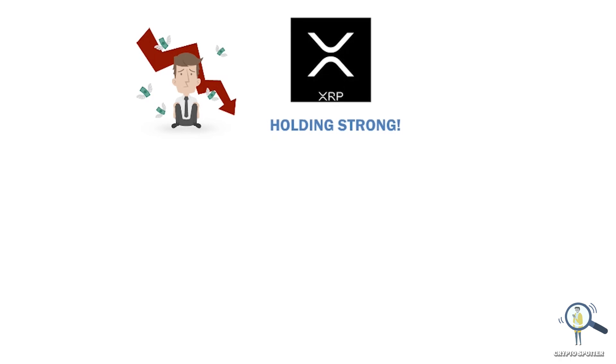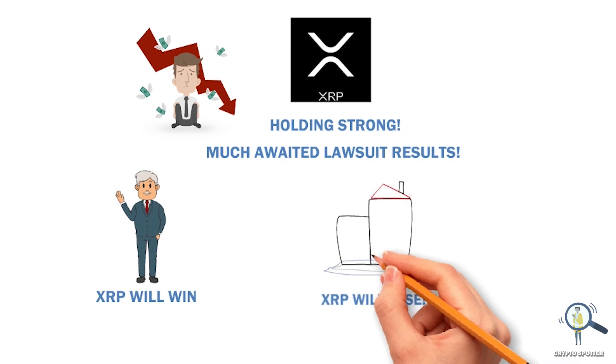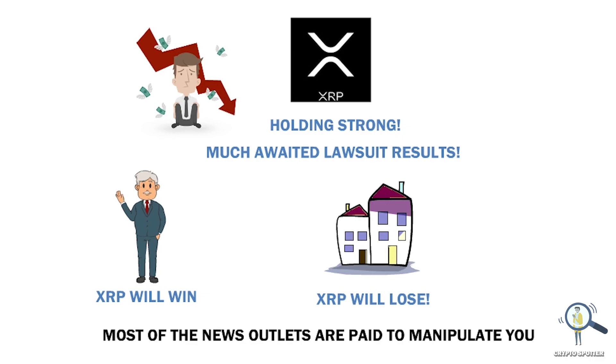The reason for that is the much-awaited lawsuit results. Majority of the experts are predicting XRP could win this case, but there are also some financial institutions predicting that XRP will lose the lawsuit. Obviously, as small investors, we don't know what the results will be, and sadly you cannot trust most news outlets as they are paid and things can be manipulated — so always stay on high alert.